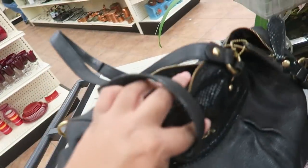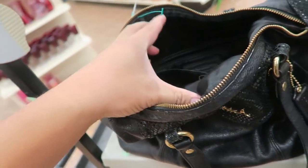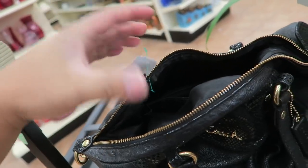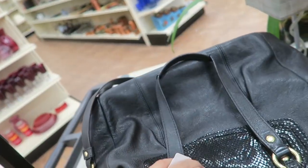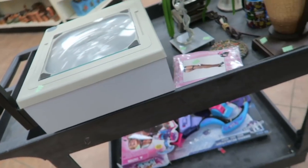Oh, look at what's in the cart — this Coach bag. $25 is not a bad price for this. It's in really good shape. Sold.